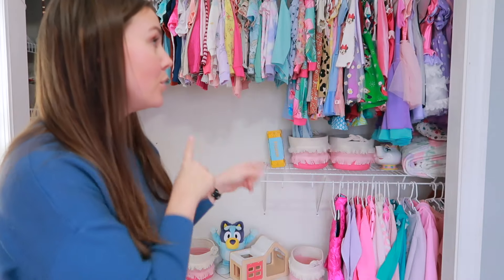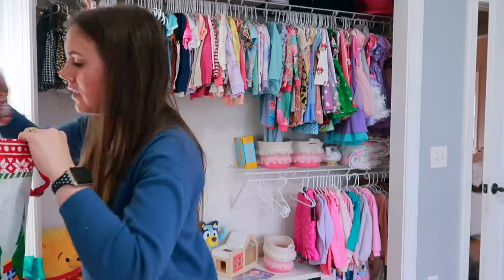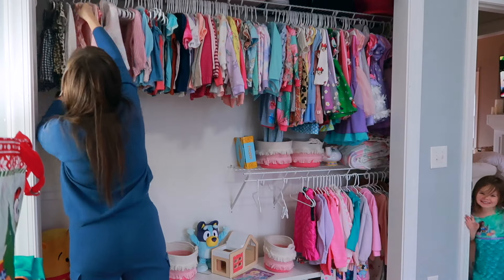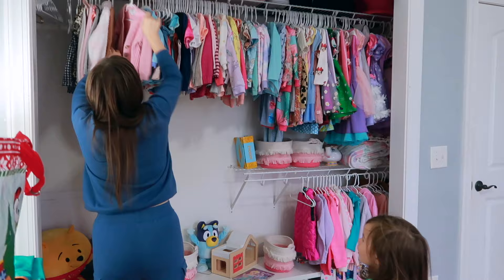Now I'm going to run through her closet and pull out anything that I know is not fitting or too small — whether that's to donate or move to sister's closet. Let's do a run through of these clothes.